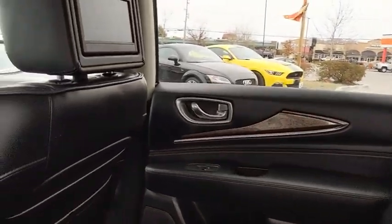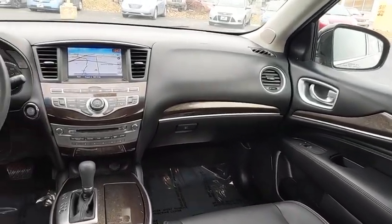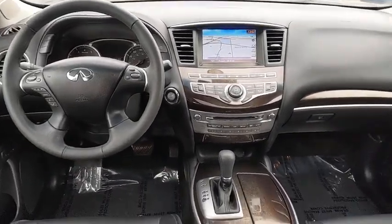Navigation system. Power liftgate. Power passenger seat. Traction control. Remote engine start. Dual airbags. Leather-wrapped steering wheel. Power steering.